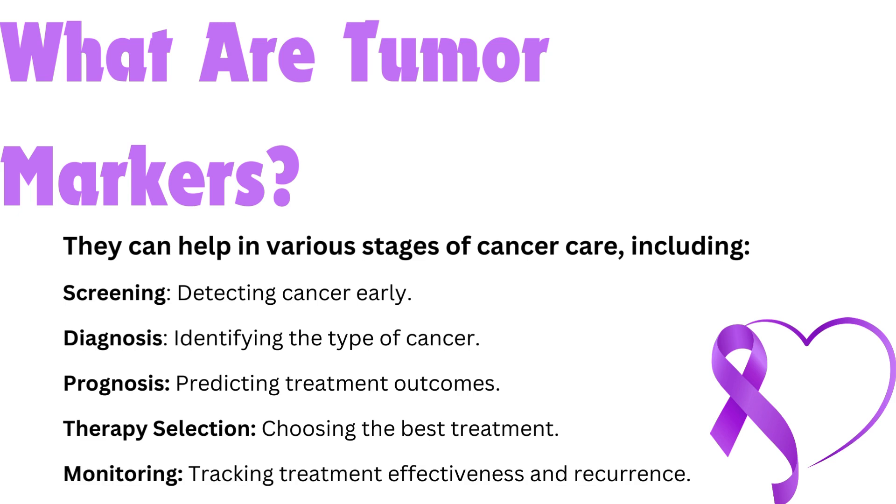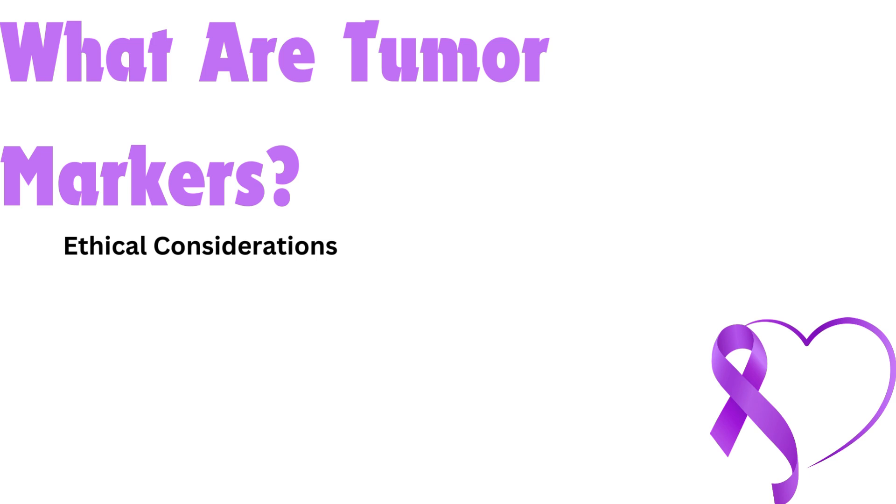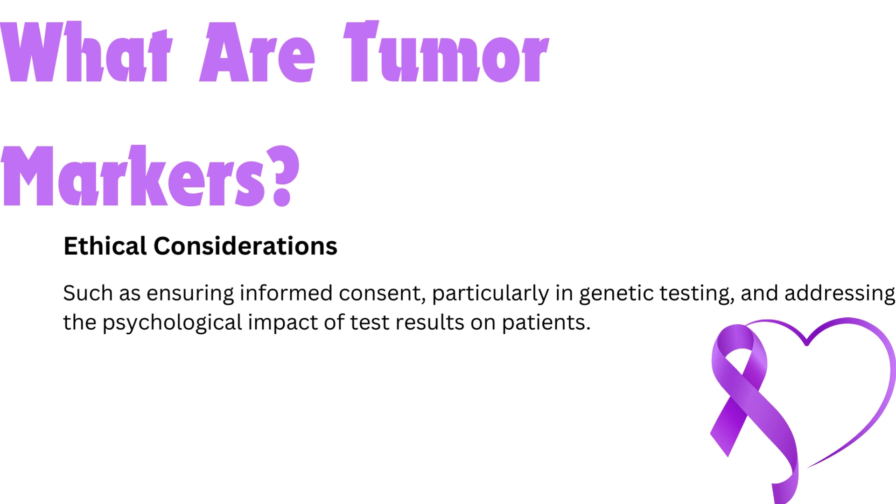Monitoring — tracking treatment effectiveness and recurrence. Regular monitoring of markers can help detect if cancer is returning or how well it is responding to treatment. For example, PSA (prostate-specific antigen) levels are measured to screen for prostate cancer, while CA-125 is used for ovarian cancer. These markers help clinicians decide on appropriate diagnostic and treatment strategies. The use of tumor markers also involves ethical considerations, such as ensuring informed consent, particularly in genetic testing, and addressing the psychological impact of test results on patients.